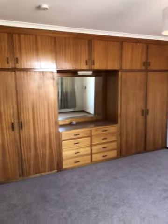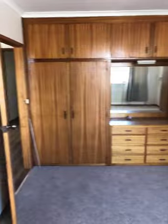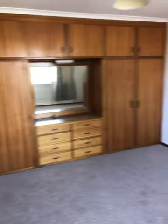Back up in the front of the house, the master bedroom has ample cupboard space. New carpet, new window furnishings, and there's an NBN connection in the corner.